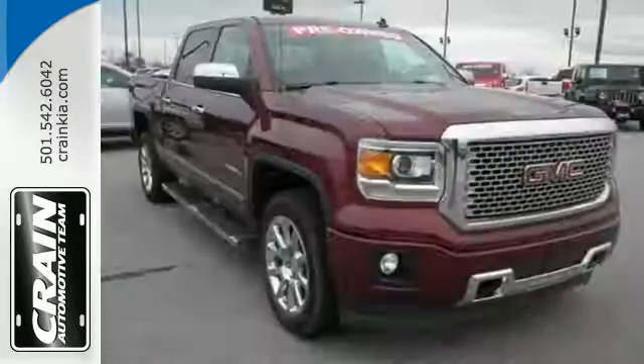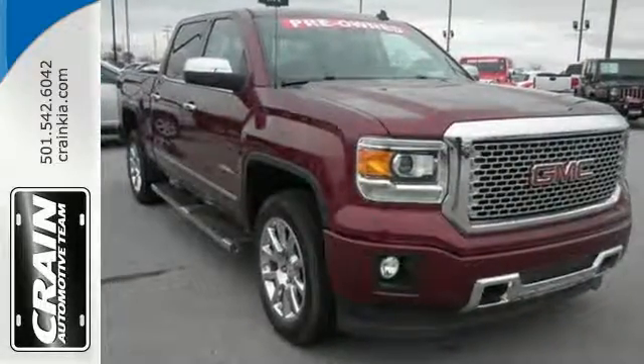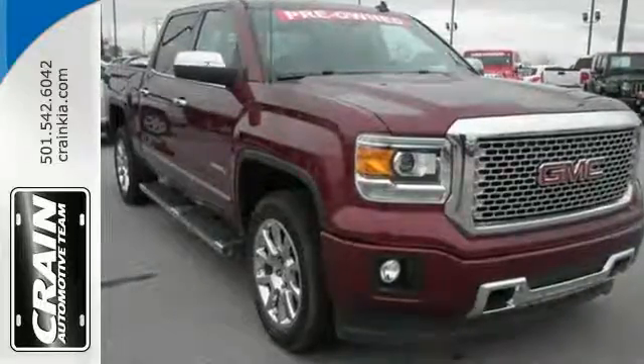This reliable truck will not let you down. Come and see it today. Visit us anytime at Craneteam.com.